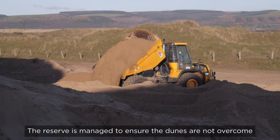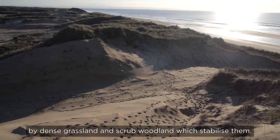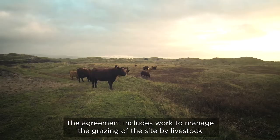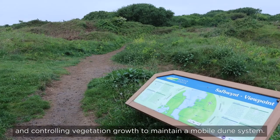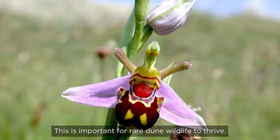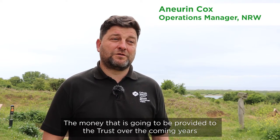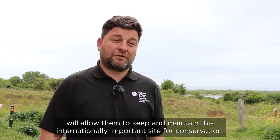The reserve is managed to ensure the dunes are not overcome by dense grassland and scrub woodland which stabilise them. This would result in the loss of much of the important and diverse dune wildlife. The agreement includes work to manage the grazing of the site by livestock and controlling vegetation growth to maintain a mobile dune system. This is important for rare dune wildlife to thrive. The money provided to the Trust over the coming years will allow them to keep and maintain this internationally important site for conservation.